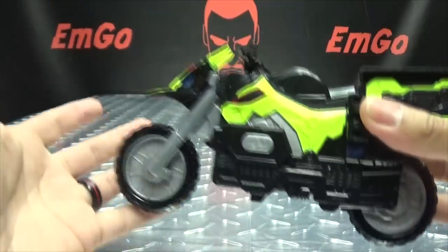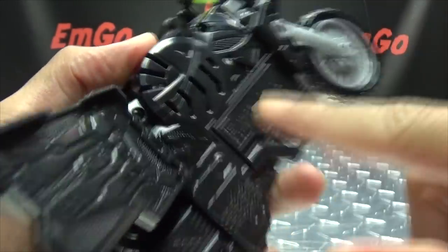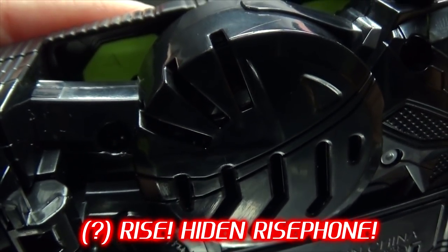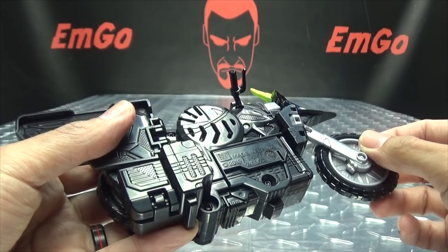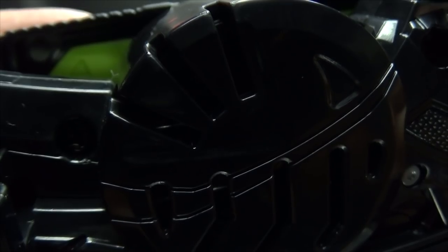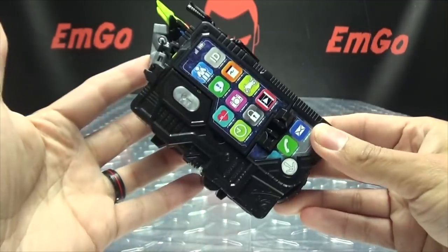You do get another noise when you're going back into phone mode. To go back, flip these panels back — I'll leave this panel open so the speaker is not covered up. Bring the back wheel up, and when you unclip this front section, you get a sound indicating it's going back into phone mode. Close everything back up, turn the handlebars around, and there it is back in its phone mode.